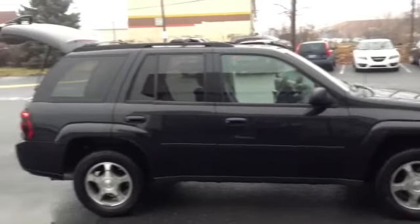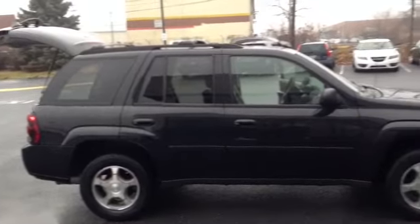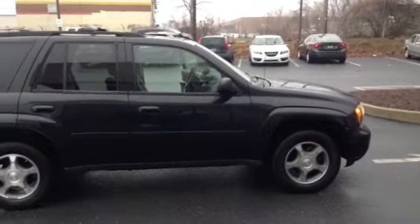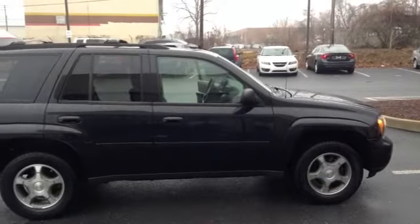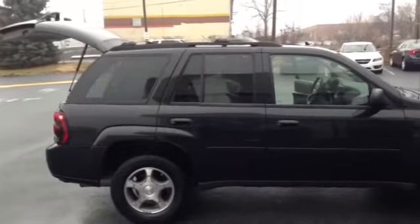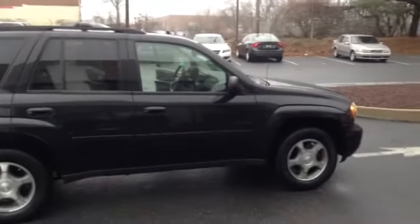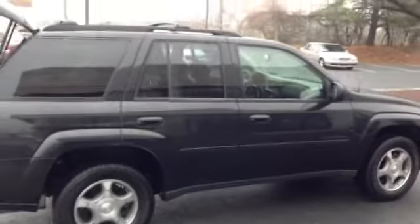Welcome to Scott Cars. Today we are looking at the 2008 Chevy Trailblazer LT1LT. It has a current mileage of 62,284 with a 4-speed automatic transmission and the Vortec 4.2 liter I6 engine. Its color is a black granite metallic, and this is a 4-wheel drive vehicle.